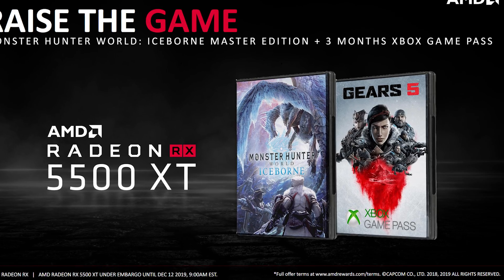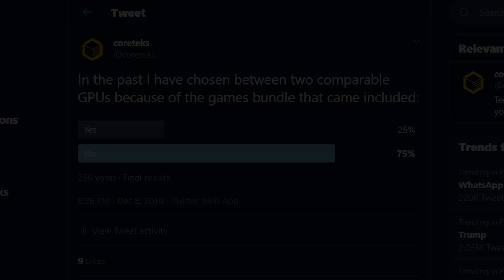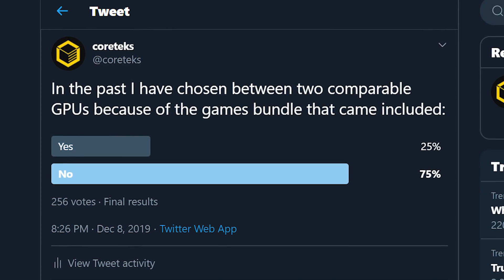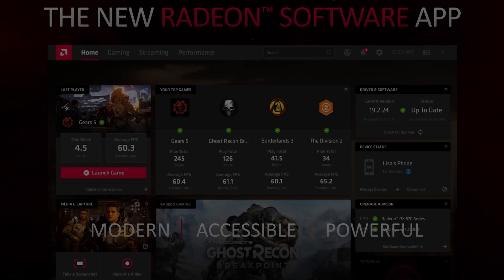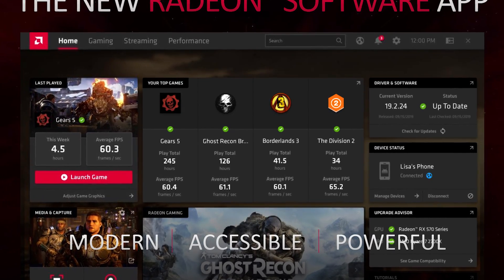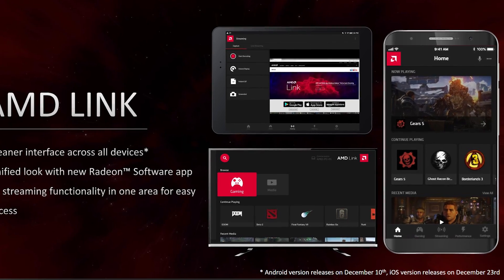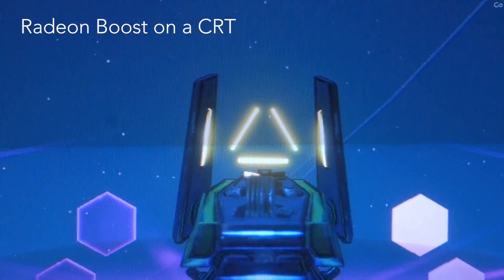The 5500 XT comes bundled with Monster Hunter Iceborne and includes three months of Xbox Game Pass. I asked on Twitter how many people decide between two competing GPUs because of bundled games, and the vast majority only care about the hardware — still, free games is a nice bonus. AMD has also updated Radeon Software with the Adrenaline 2020 update, which looks great and includes features like integer scaling, AMD Link to play PC games remotely on your phone, and the new Radeon Boost.